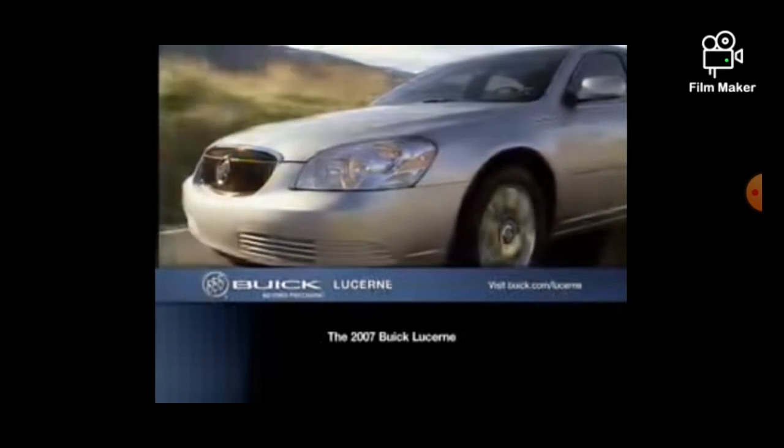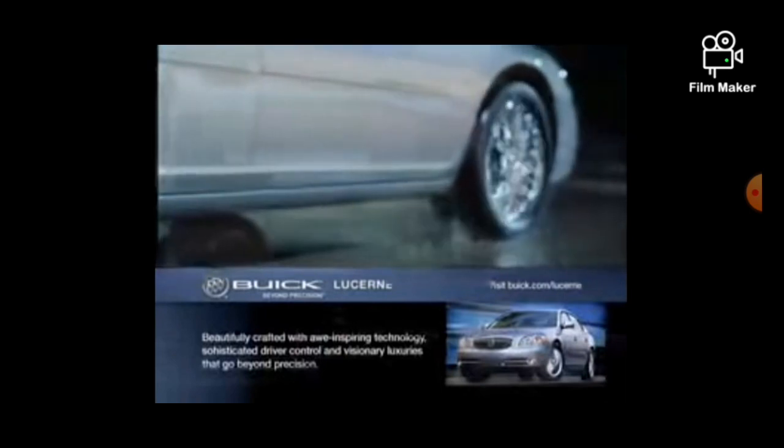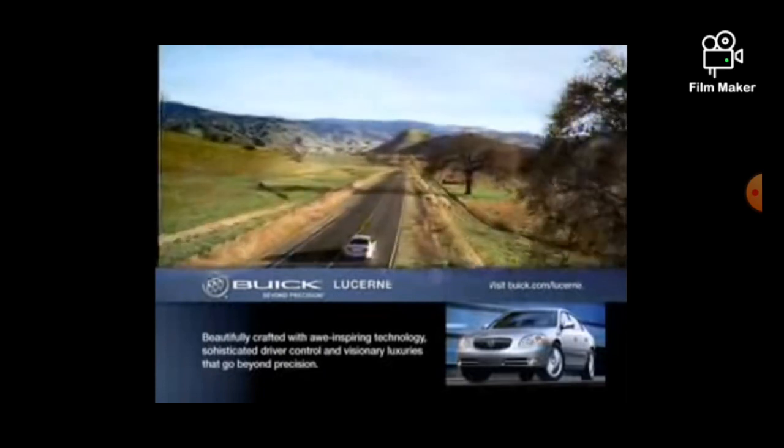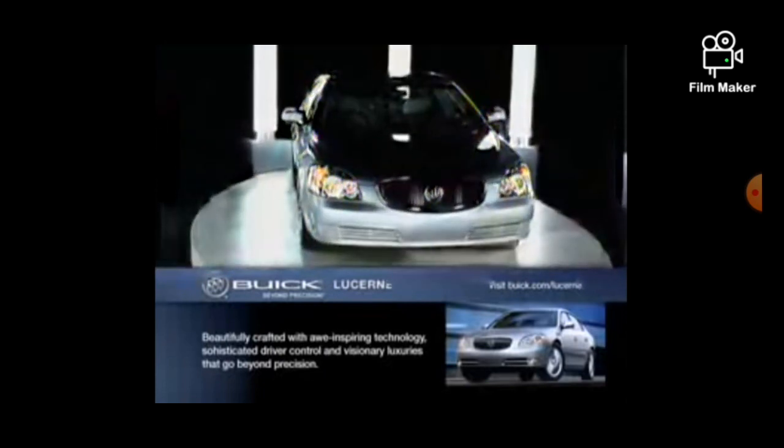At Buick, going beyond precision takes you to an experience beyond the ordinary. Where tolerances are tight, where cabins are sanctuaries, where the ride is smooth, the power impressive, and the styling thrills your soul. Discover where going beyond precision can take you with the 2007 Buick Lucerne.